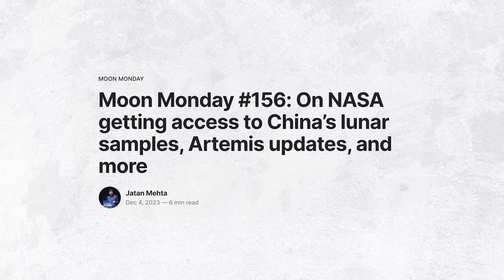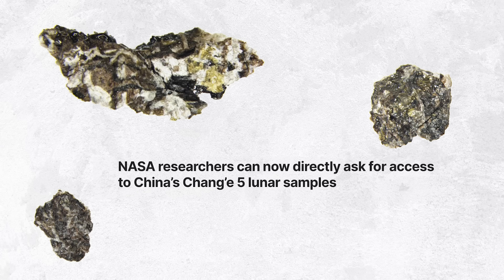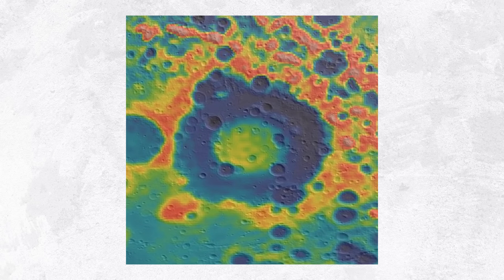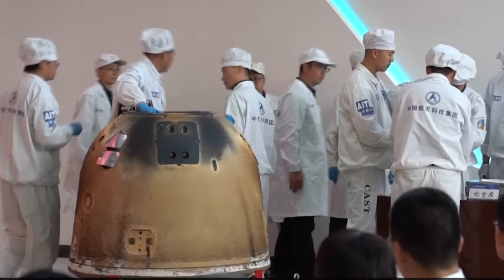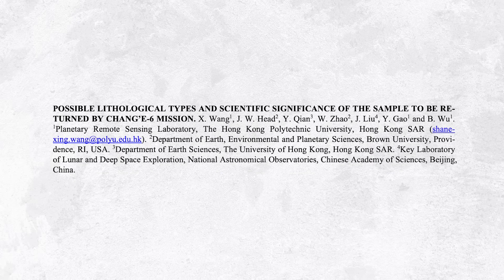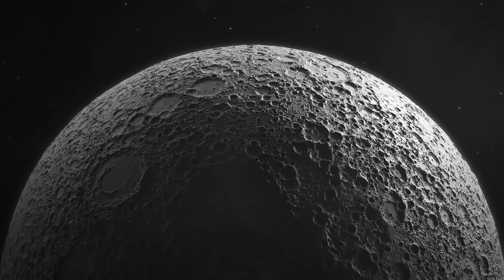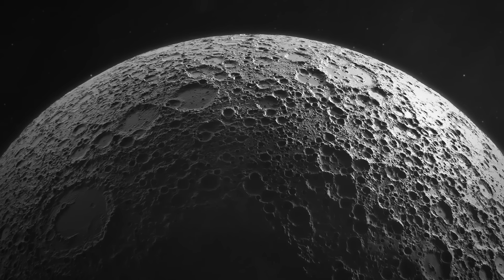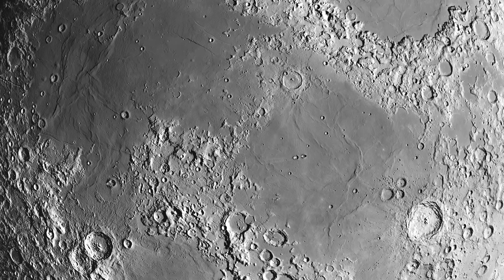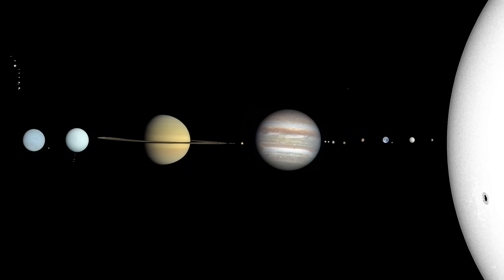These Chang'e 6 lunar samples are scientifically even more valuable than the previously collected Chang'e 5 samples. Since the Apollo crater is embedded in the moon's largest, deepest, and oldest crater — the 2,500-kilometer-wide South Pole Aitken Basin — the diversity of materials within the Chang'e 6 samples could help scientists worldwide solve a whole host of moon mysteries, such as understanding the distinct lunar far-side volcanism and why the far side is so enigmatically different from the familiar near side, which is necessary to understand not just the moon's evolution, but that of our solar system as well.